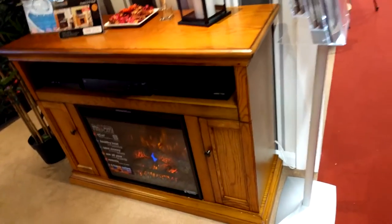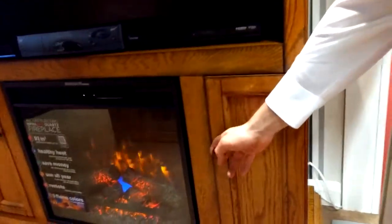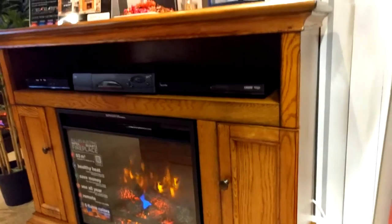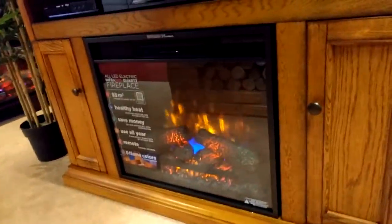It has two shelves on each side covered with a wooden door where you can store all your electronics, books, and everything else.